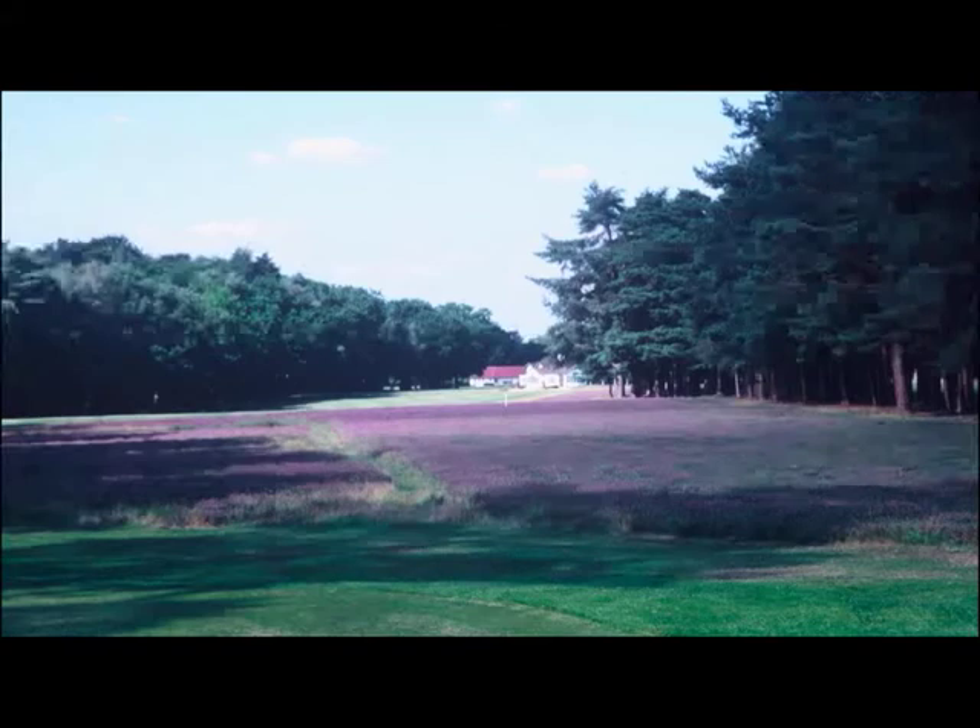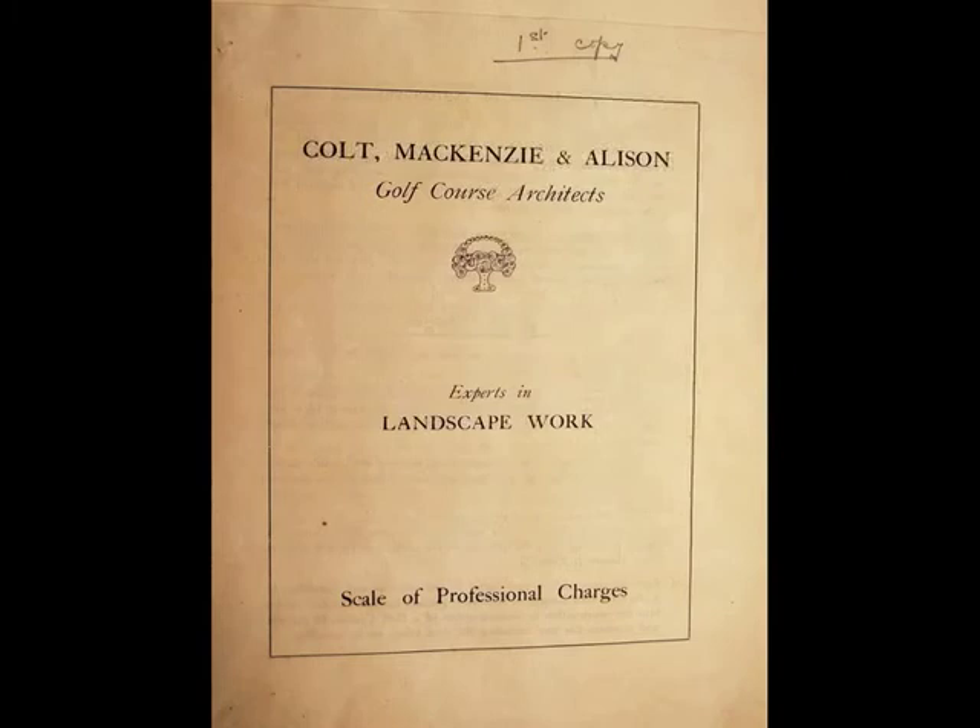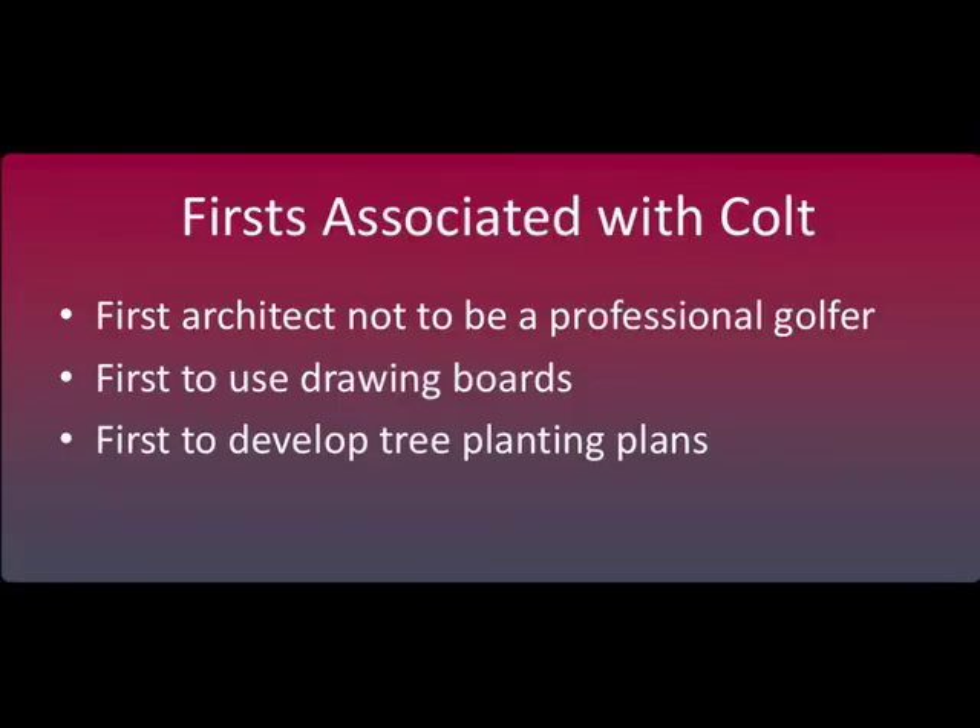Colt's courses usually reflect a mastery of scale: small greens at the end of a narrow winding fairway, tees set back behind modest stretches of rough. This is the new course at Sunningdale that Colt designed. H.S. Colt would train and mentor a number of golf course architects who would become famous in their own right. C.H. Allison would serve as a partner for Colt for more than 20 years. Alister MacKenzie got his start with Colt and remained with him for a fairly short period of time. This document is a proposal that was sent to a golf course by the team of Colt, MacKenzie, and Allison. Some firsts associated with Colt include being the first architect who was not a professional golfer, using drawing boards, and preparing tree planting plans for his golf courses.